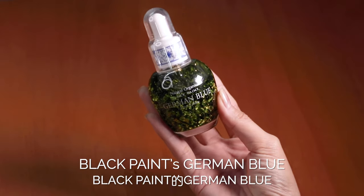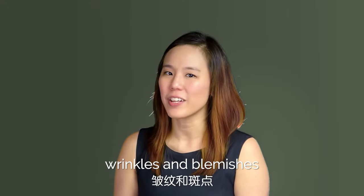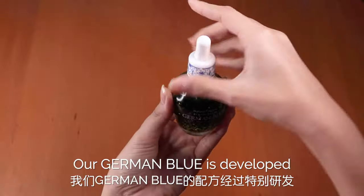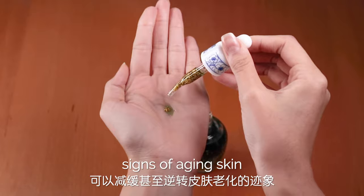Black Paint's German Blue is specifically formulated to target dehydration problems such as dry skin, wrinkles and blemishes. Our German Blue is developed with a special blend to slow and even reverse signs of ageing skin.